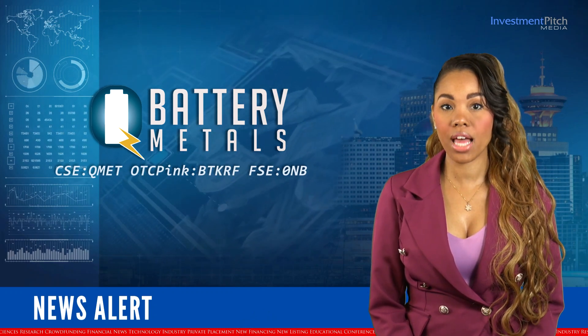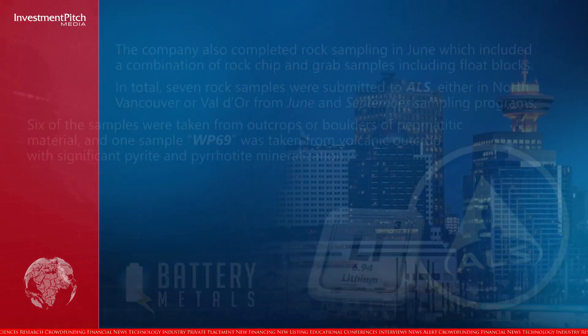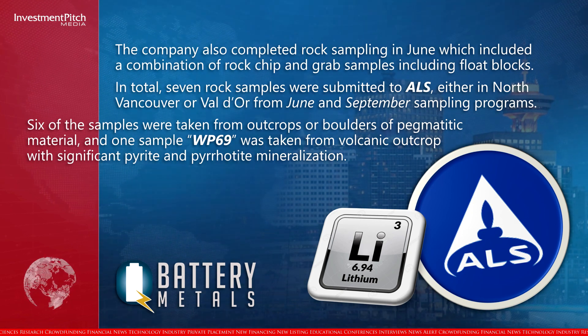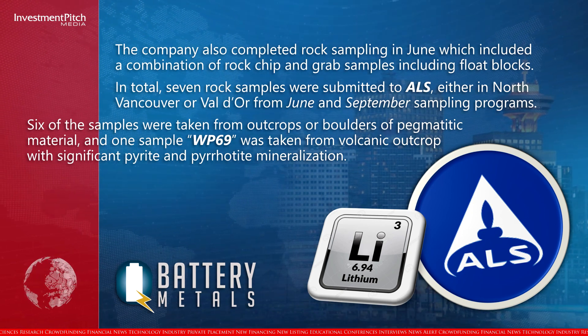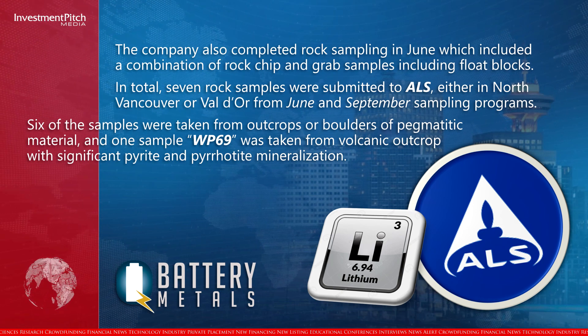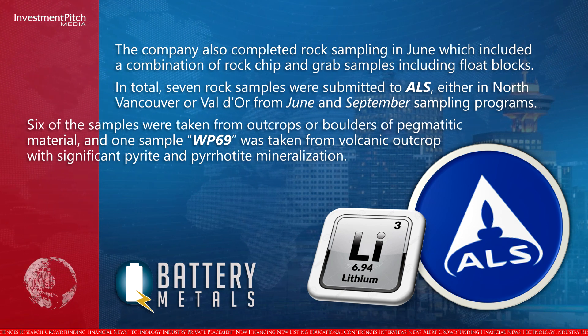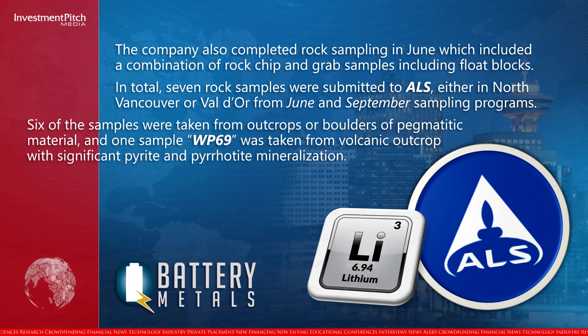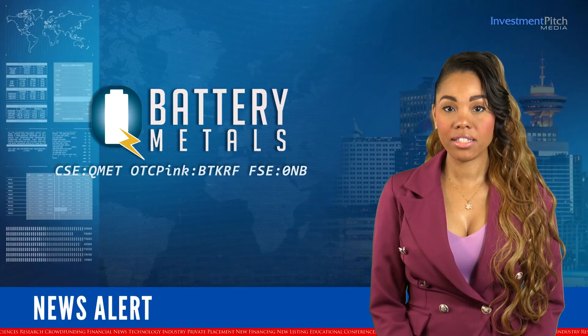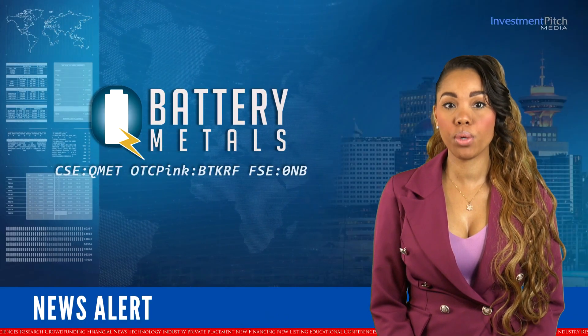In total, seven rock samples were submitted to ALS, either in North Vancouver or Val d'Or, from the June and September sampling programs. Six of the samples were taken from outcrops or boulders of pegmatitic material, and one sample, WP69, was taken from a volcanic outcrop with significant pyrite mineralisation.